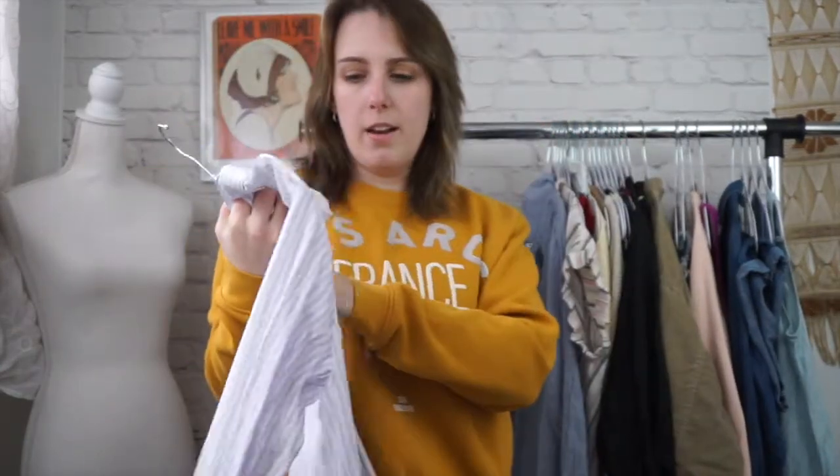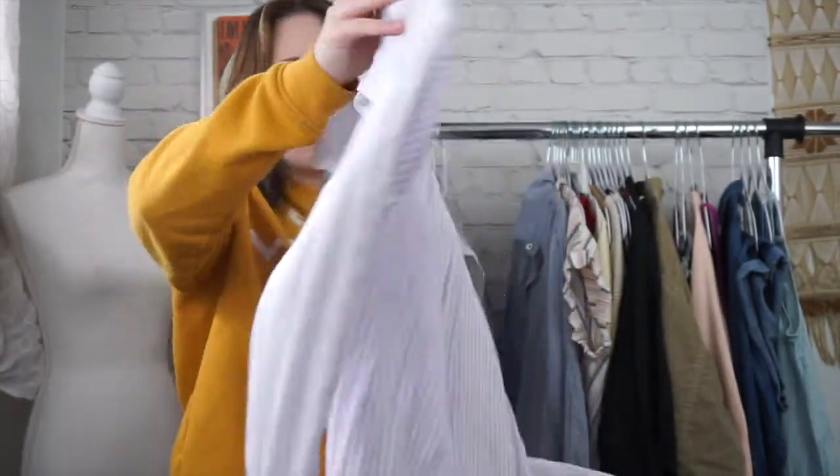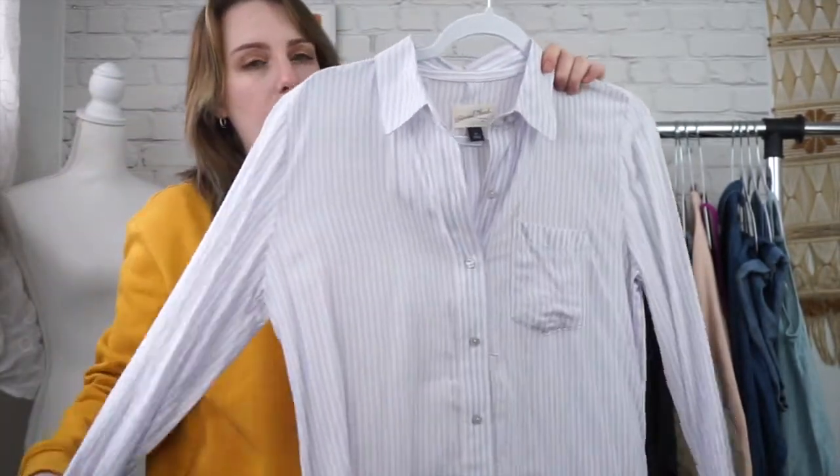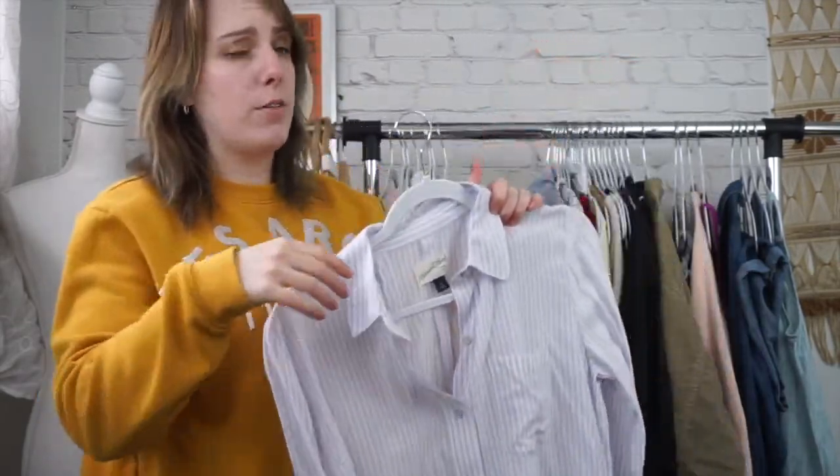Next is just a Target brand, Universal Thread, size extra small. This is an oversized top. It's super duper soft. It has a beautiful lilac and white stripe. Really, really flowy. Perfect for spring.